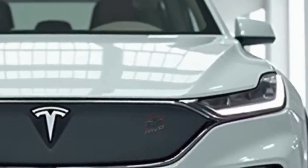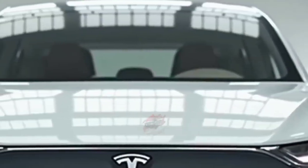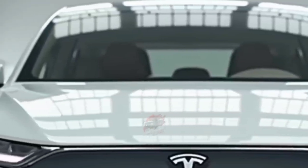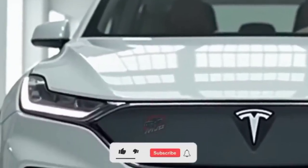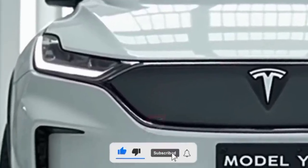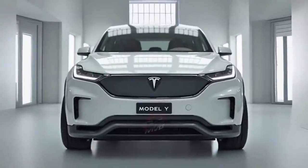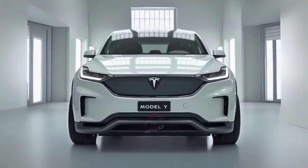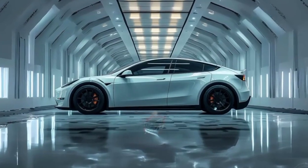The new front fascia has slimmer headlights with adaptive matrix lighting, giving the vehicle a futuristic appearance at night. Tesla has also improved aerodynamics, with smoother body lines and a new active grille shutter system that helps reduce drag. Step inside, and you'll notice an updated interior that keeps the minimalist Tesla look but introduces more premium materials, softer surfaces, and customizable ambient lighting.